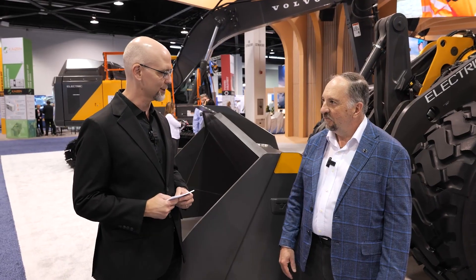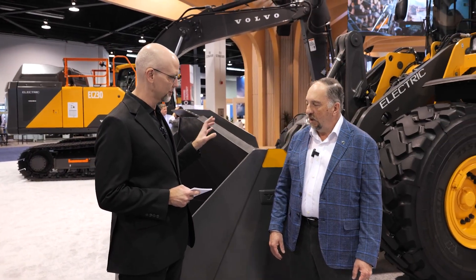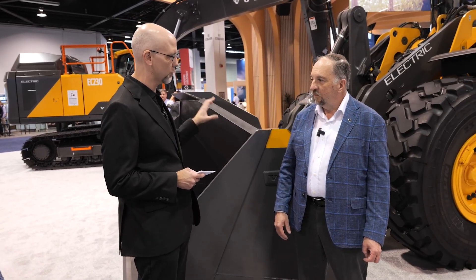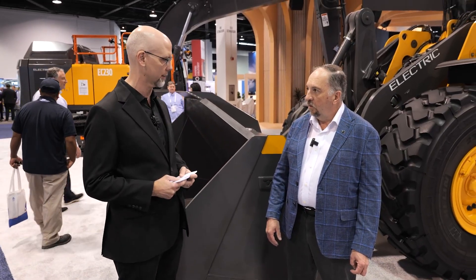Ray, good to see you. Thanks for taking the time. So we're talking construction equipment and battery electric construction equipment, which is very cool. We got some heavy machinery here behind us. Can you tell me about the equipment with duty cycles and applications? How is electric working in construction equipment?